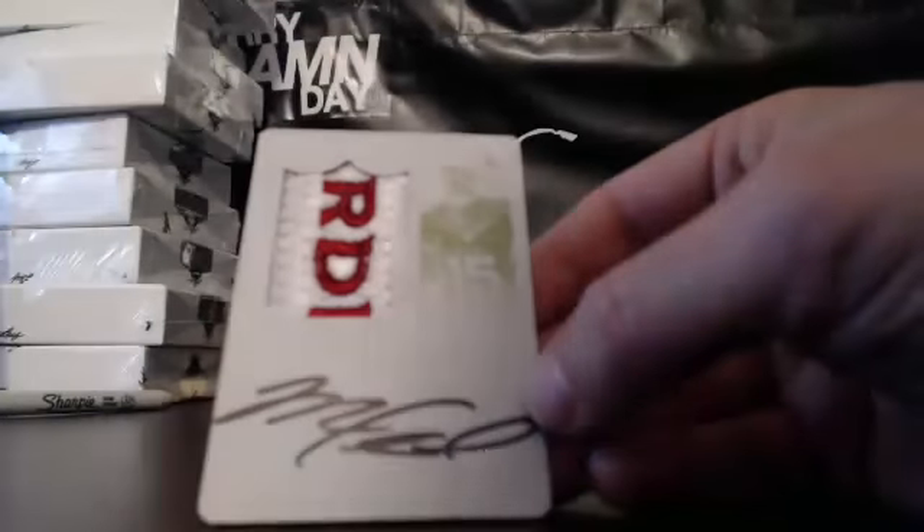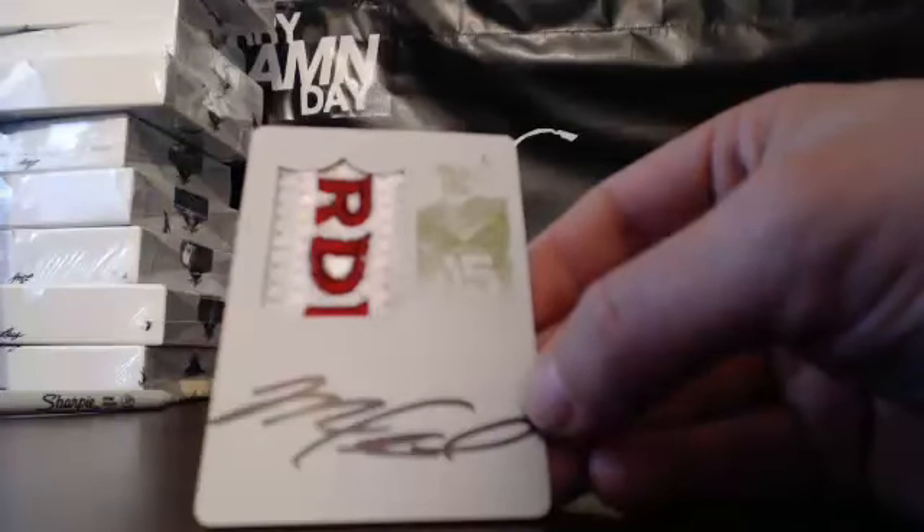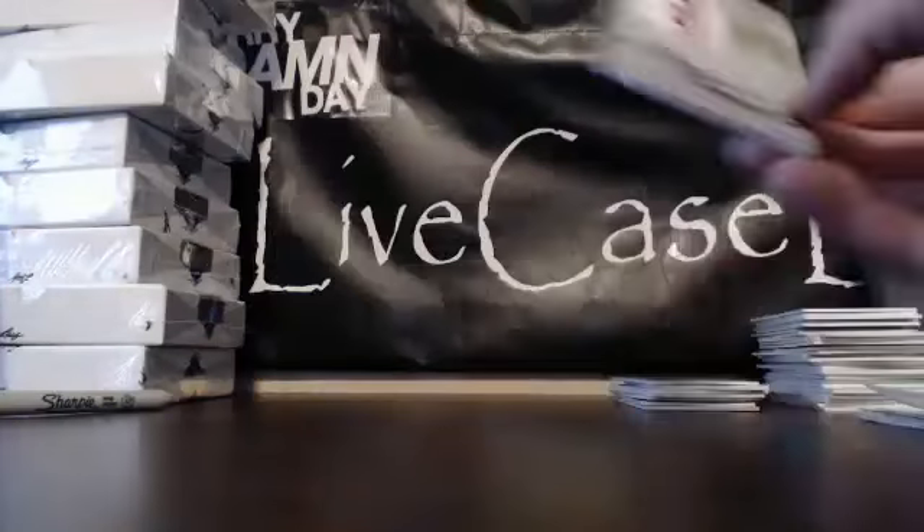Barry with two 1 of 1s destroys the break. Congrats everybody — that was a pretty good three boxes.